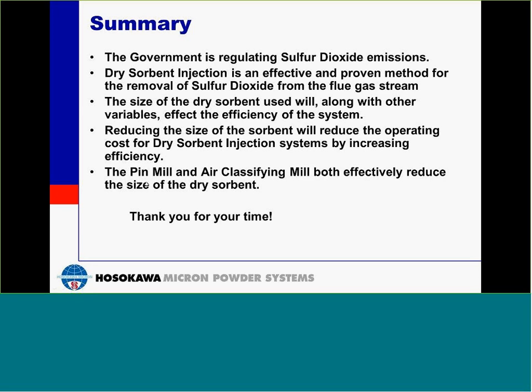What is a typical temperature rise across an air classifying mill in this application? For these applications, we tend to see a temperature rise of about 40 to 50 degrees Fahrenheit for an air classifying mill, and we would probably see a similar temperature rise for a pin mill.